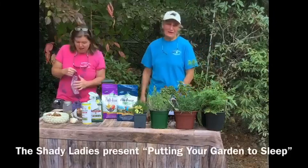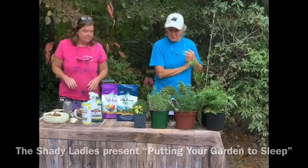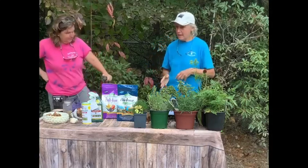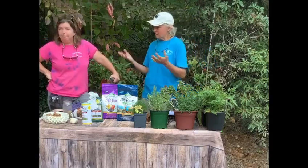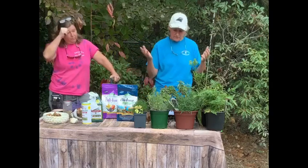I'm Brenda. Welcome to the 'Put Your Garden to Bed' seminar. If you have any questions during this, don't hesitate to stop us and ask a question. We'll take care of it for you.